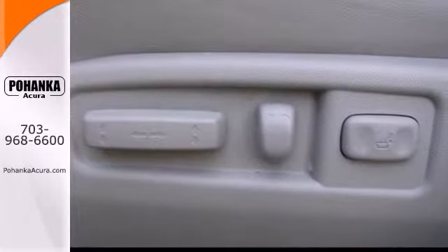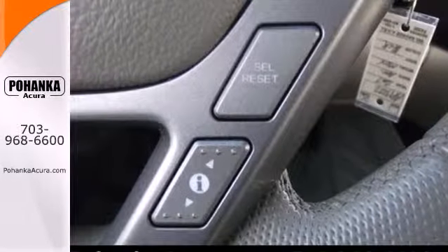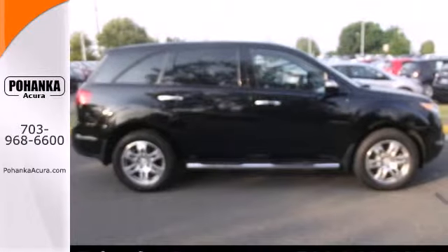Your kids will love the MDX's space, comfort, and family-friendly features. And you'll love its superb handling and performance. Nothing brings the family together like the Acura MDX. Take it for a test drive today.